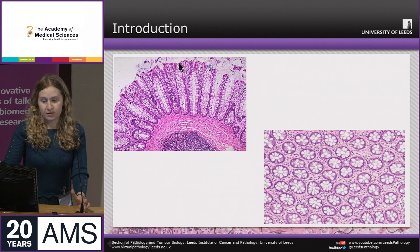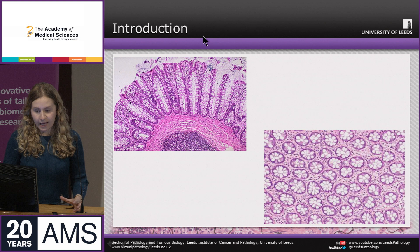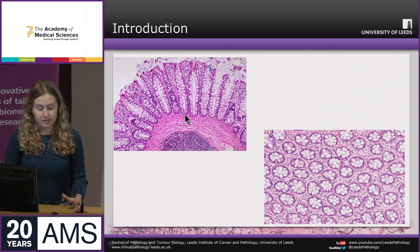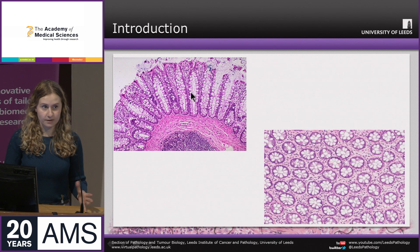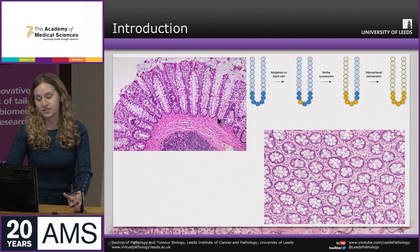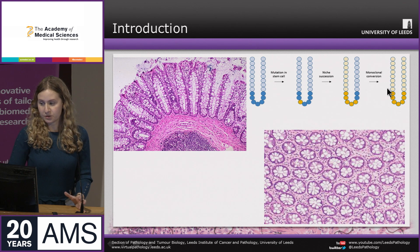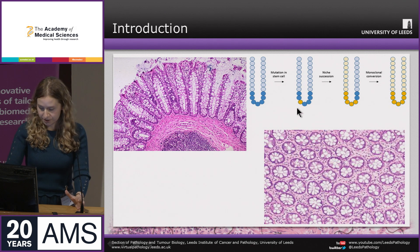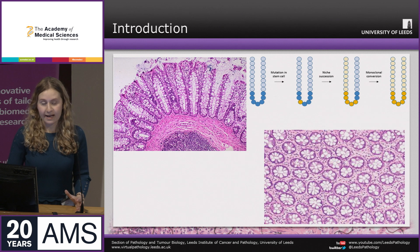If a mutation occurs in a cell at the top of the crypt, it might not have much effect because those cells are shed, so the mutation may not have any long-term effect. However, if a mutation occurs at the base of the crypt within the stem cell niche, it can be duplicated when cells divide and become fixed within the crypt — studies have demonstrated this, showing monoclonal conversion of fixed mutations.